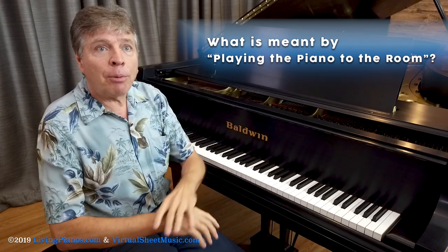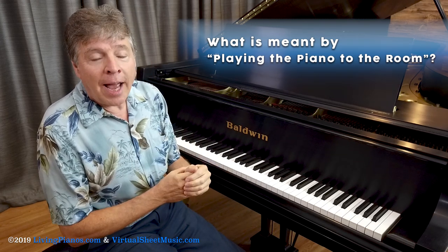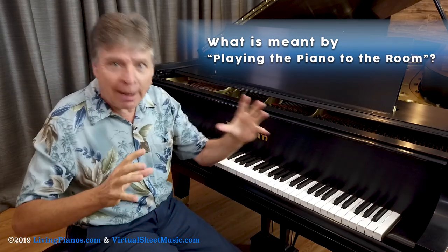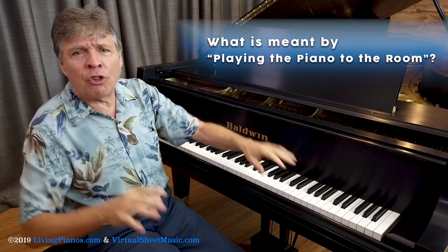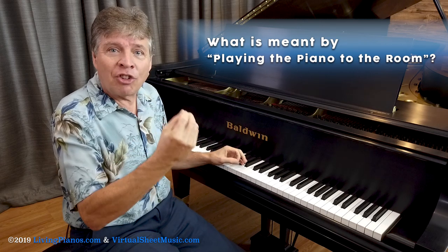I remember, for example, in high school there was a seven-foot Baldwin semi-concert grand and that piano was kept to the side of the stage in an incredibly echoey room — it was almost deafening in there — and I practiced there whenever I had a chance. Then I would come on stage with the curtains closed, and it was a completely different sound and I felt I had to approach the keyboard differently in order to project the sound.